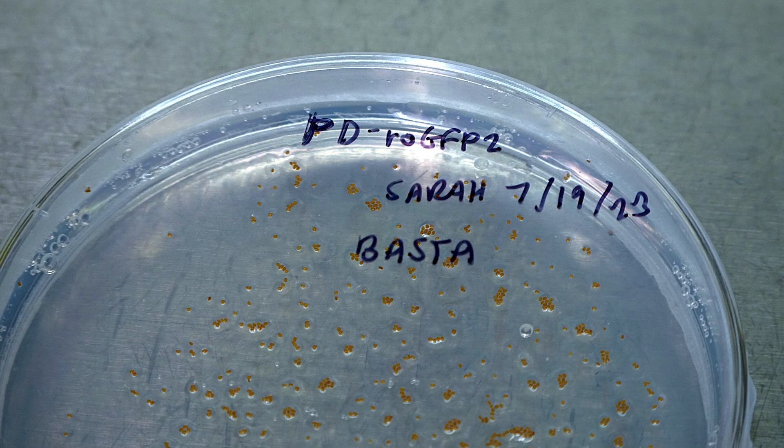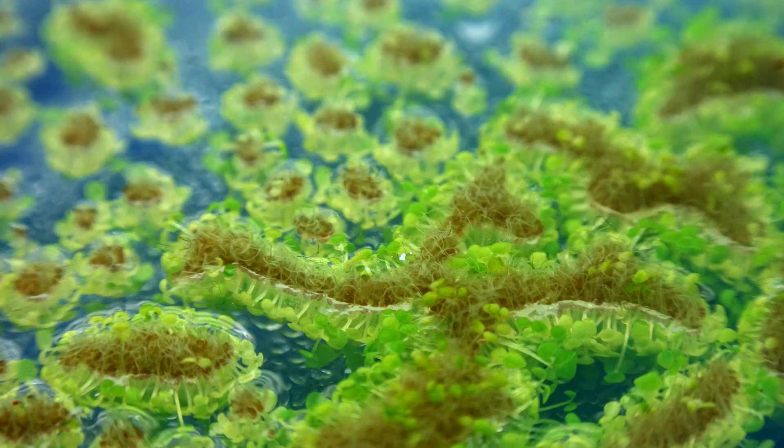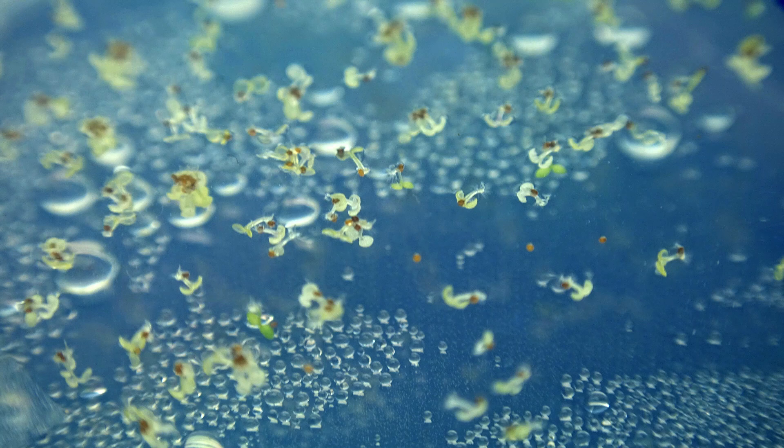Seeds are plated onto selective Basta media, which is a type of herbicide, where successfully transformed plants contain a Basta-resistant gene that allows them to germinate healthily, and wild-type untransformed plants, known as Col-0, exhibit albinism and stunted growth.